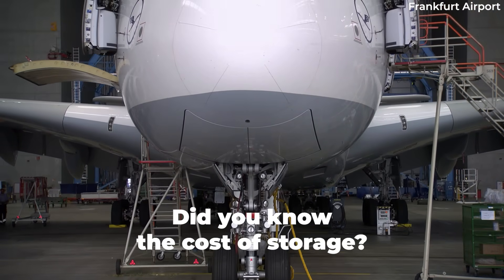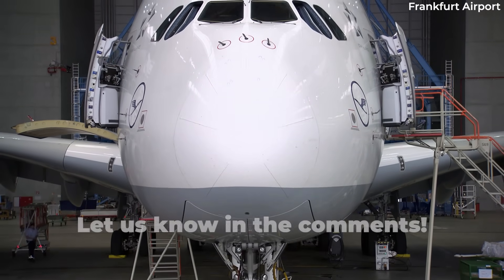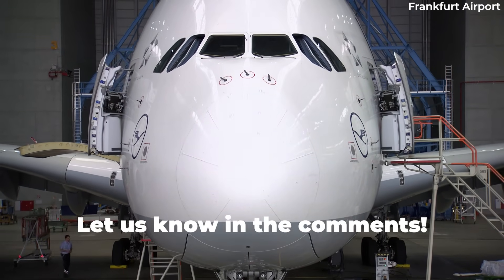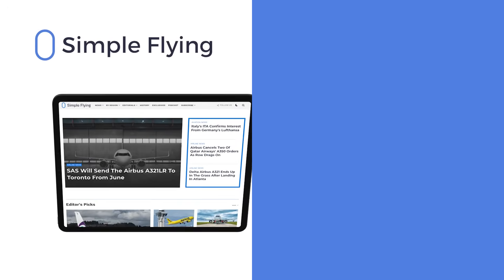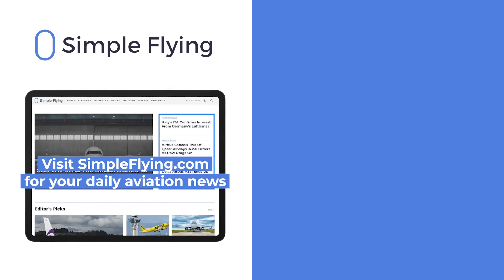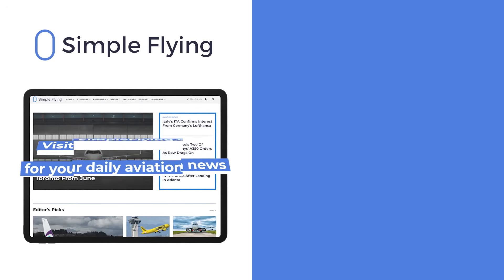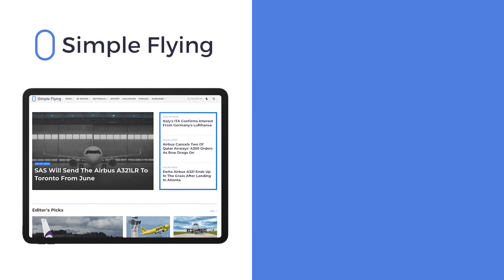Did you expect A380 storage to cost this much? Or did you expect more? Let us know by leaving a comment. In addition to our daily YouTube videos, Simple Flying publishes over 150 articles every week. If you're looking for the latest aviation news and insights, visit simpleflying.com.